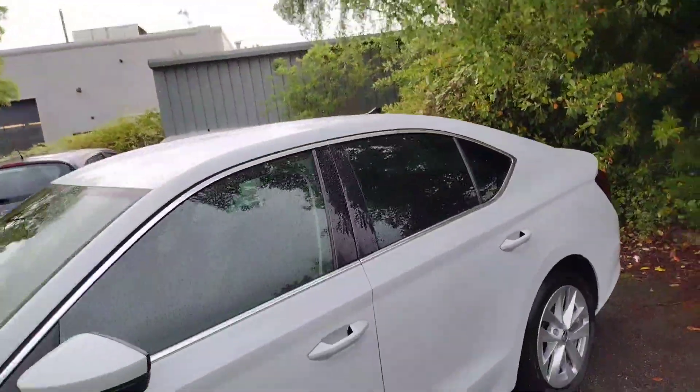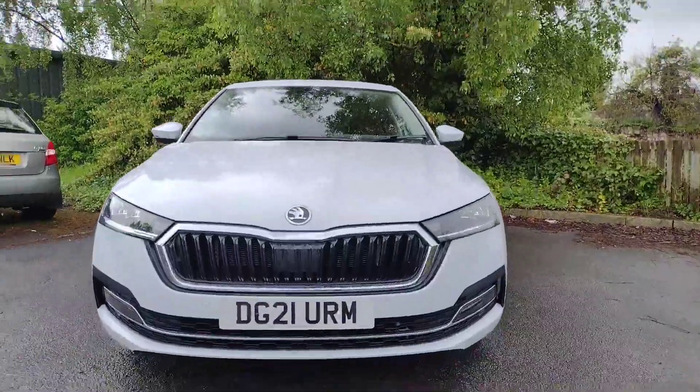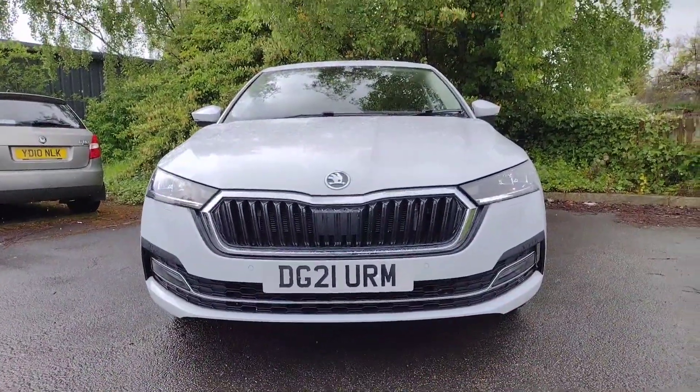The car has done 10,961 miles, which for a 1.5-litre petrol manual is very low considering it's a 21 plate. Up front you'll see we've got the daytime running lights, the normal lights on as well, and there are corner fog lights too.